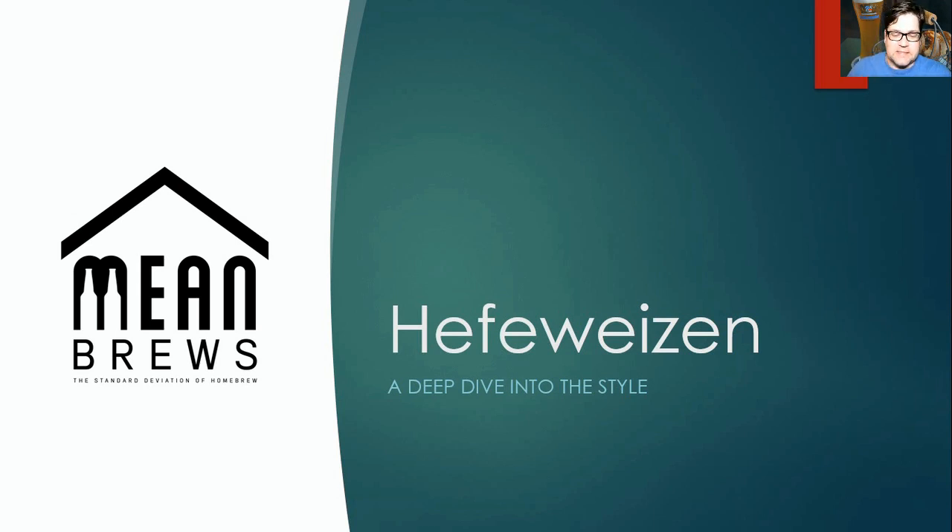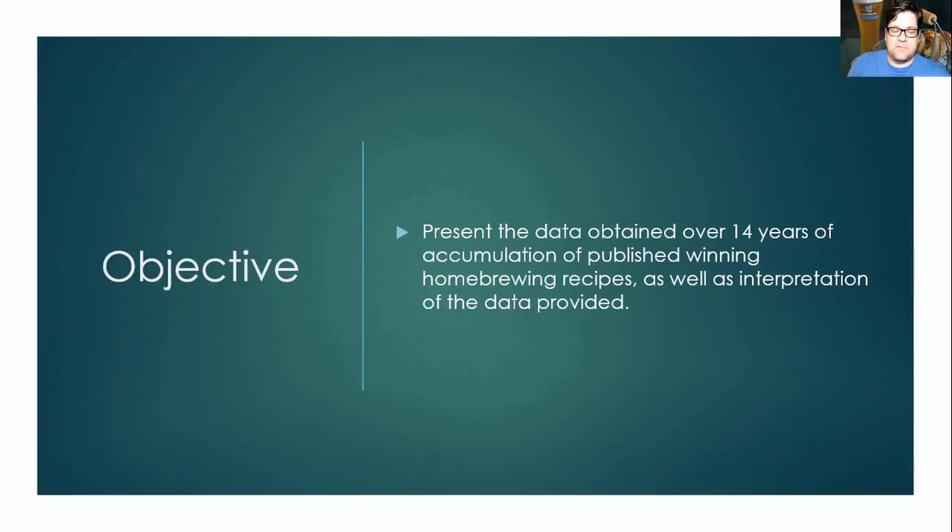The style we're going to start with is a hefeweizen. Hefeweizen is probably one of the more simple recipes to brew. I've chosen it first so it's easier to follow along with how we're showing the data. Our objective is to present over 14 years of accumulated winning recipes that we've gathered from the web, as well as give you some interpretation of the data so you can formulate your own recipe.